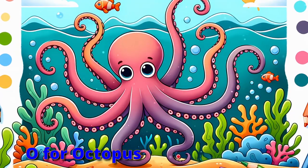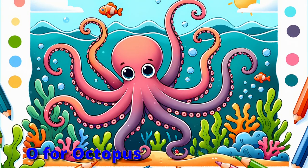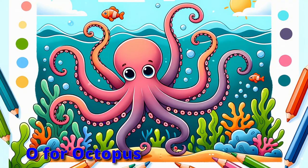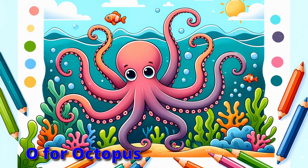Observe the octopus with arms so grand, changing colors across the sand. Solving puzzles in the deep sea blue, wave with octopuses with arms anew.